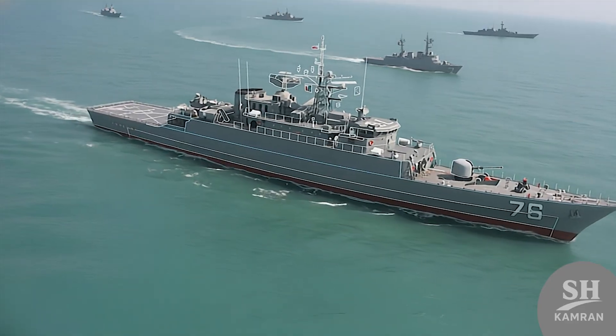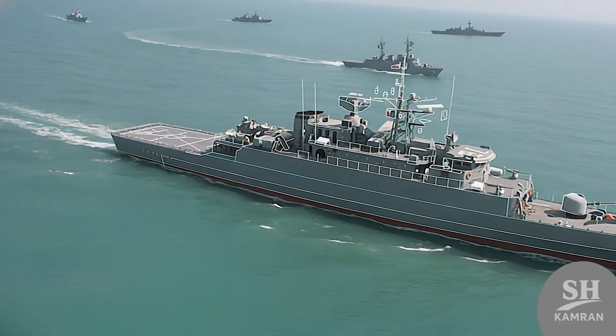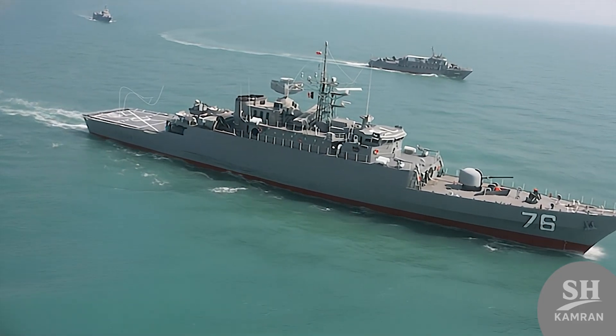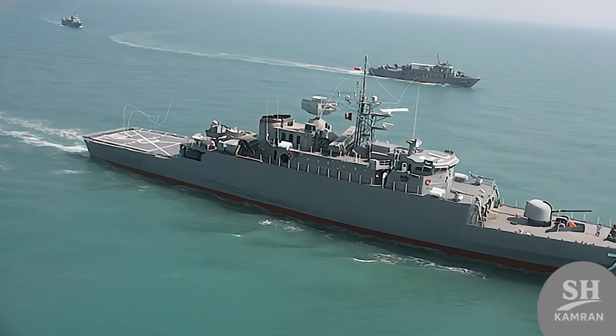Jamaron is the big brother to other Muj-class ships like Sahand. The experience of building Jamaron allowed subsequent ships to be more advanced. The Jamaron hull became the main template for future naval projects. You could say Jamaron is the father of modern Iranian destroyers.